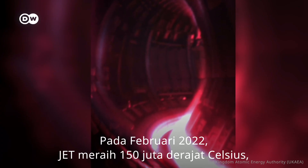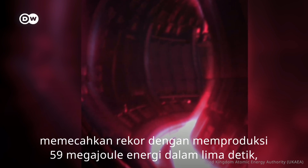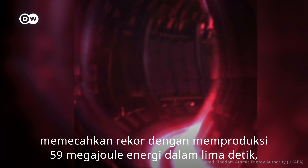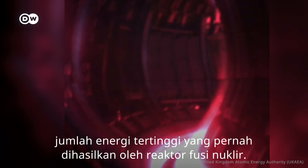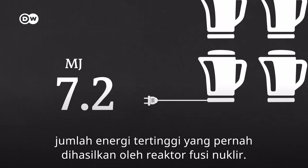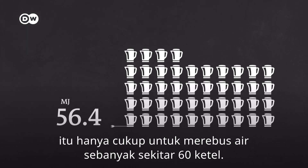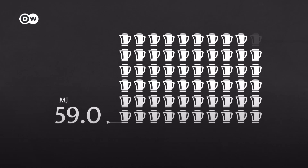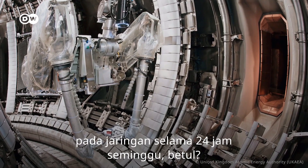In February 2022, JET reached 150 million degrees Celsius, breaking the record by producing 59 megajoules of energy over five seconds — the highest amount of energy ever generated by a nuclear fusion reactor. But to put that into context, that is only enough to boil about 60 kettles worth of water. Not exactly limitless energy powering the grid 24/7.